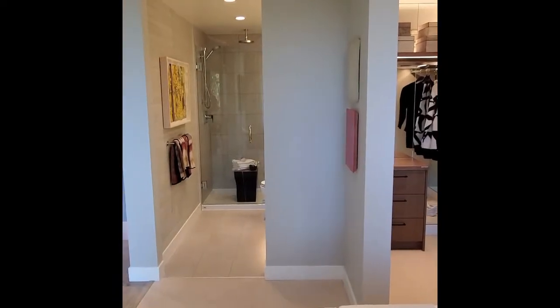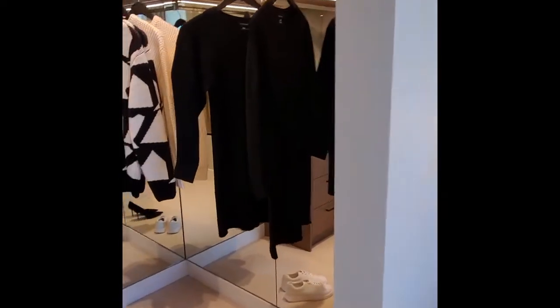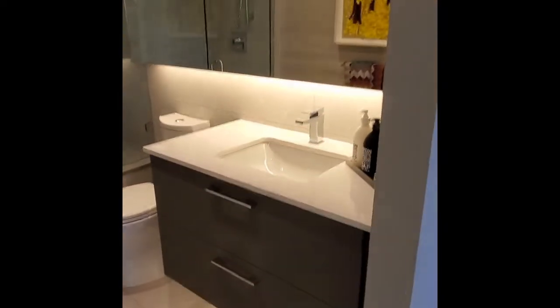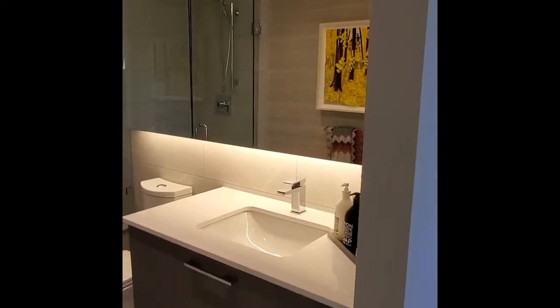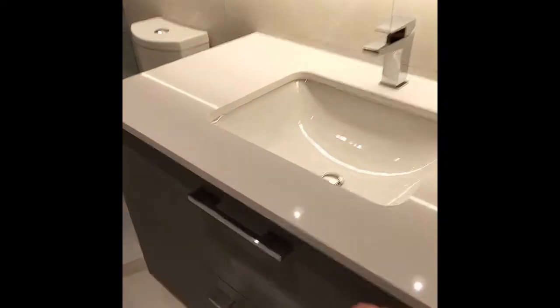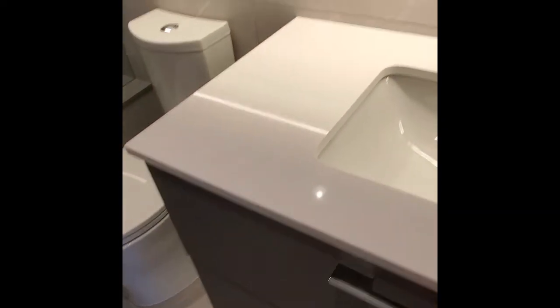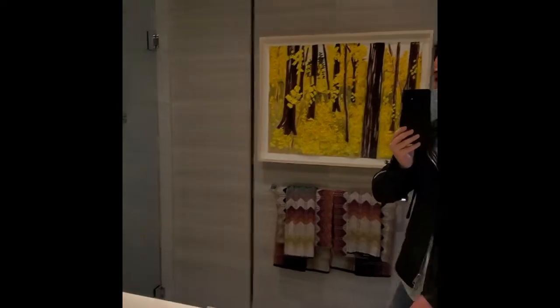Same thing for the walk-in closet — the mirrors are a really good way to make it feel spacious but they're not going to be included. For the bathroom, everything that you see will be included: the mirrors, the counter, the drawers, the shower heads and everything. These will be included in the finished home.